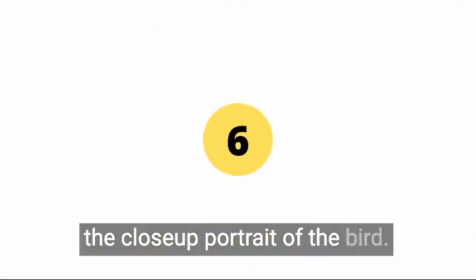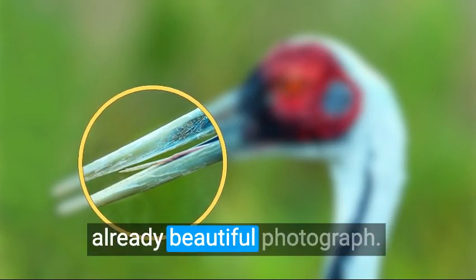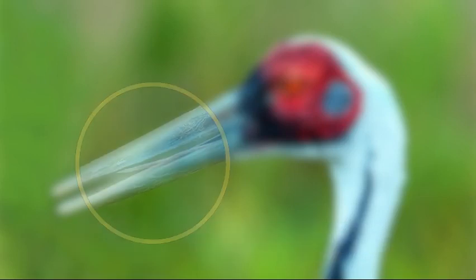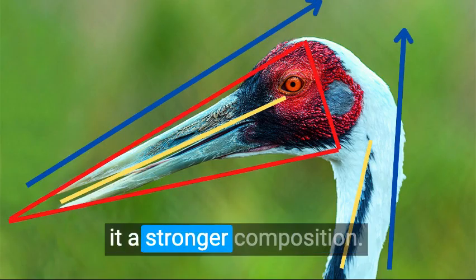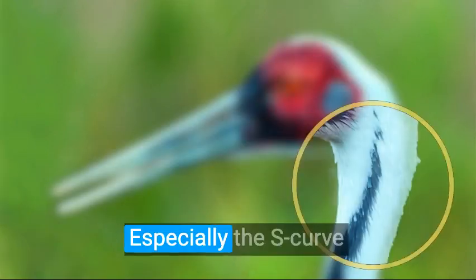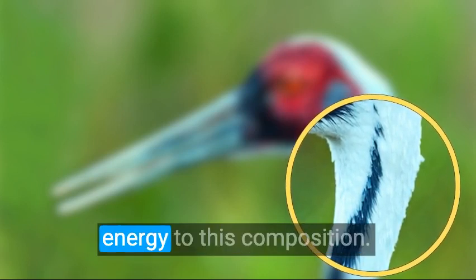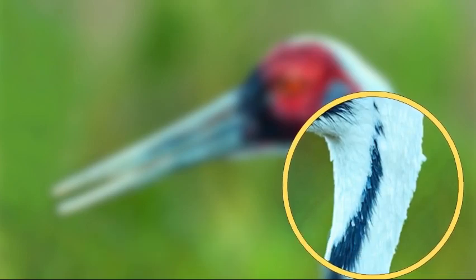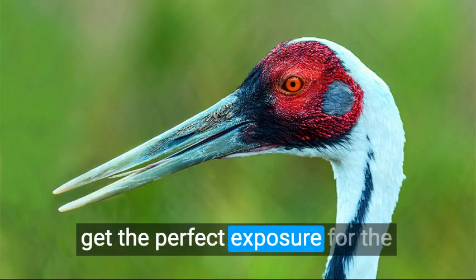Just a slight movement in the bird's tongue adds interest to an already beautiful photograph. The strong lines and shapes formed by the bird make it a stronger composition — especially the S-curve formed naturally by the bird's plumage in the neck, which adds energy to this composition.